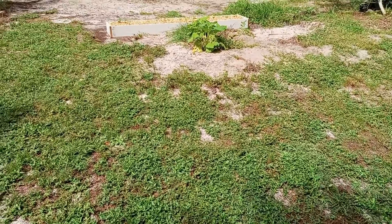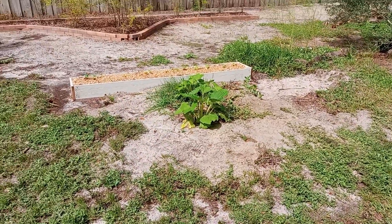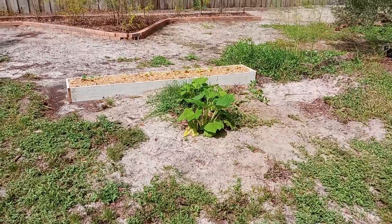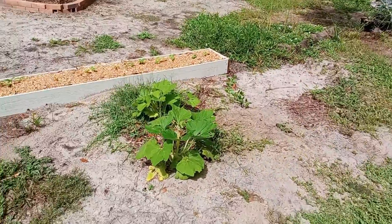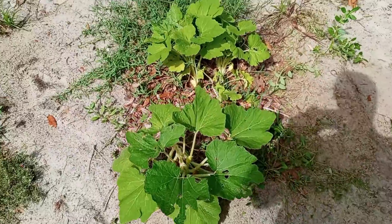Good morning folks, Mike Wells your World Explorer, hope you're having a great day. Today is August 29th, 2022 and we're going to check our root knot nematode controls — what's left of them.